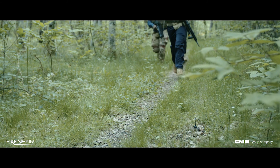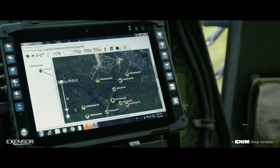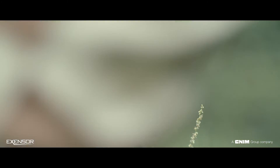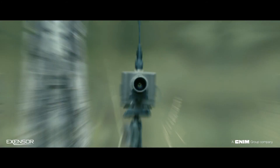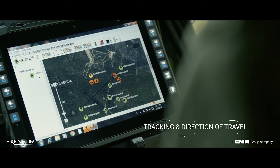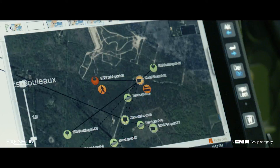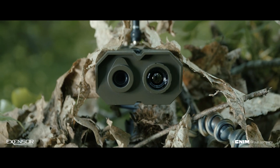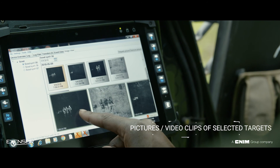By using advanced algorithms and data fusion, the sensors detect and classify threat movements on the ground. Remote cameras with built-in motion detection frame the target and transmit pictures or video clips over the mesh network.